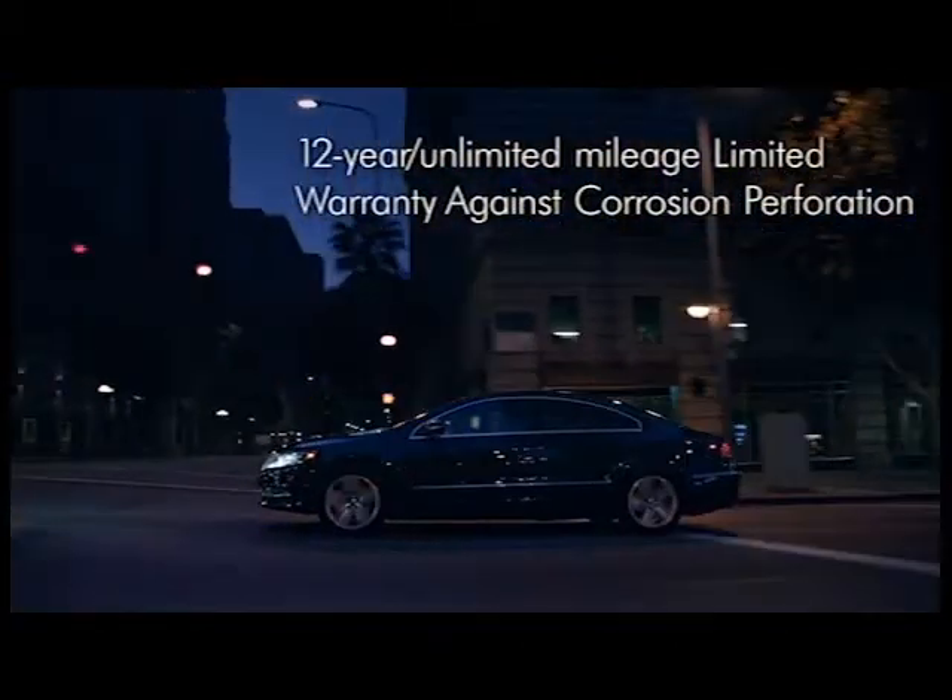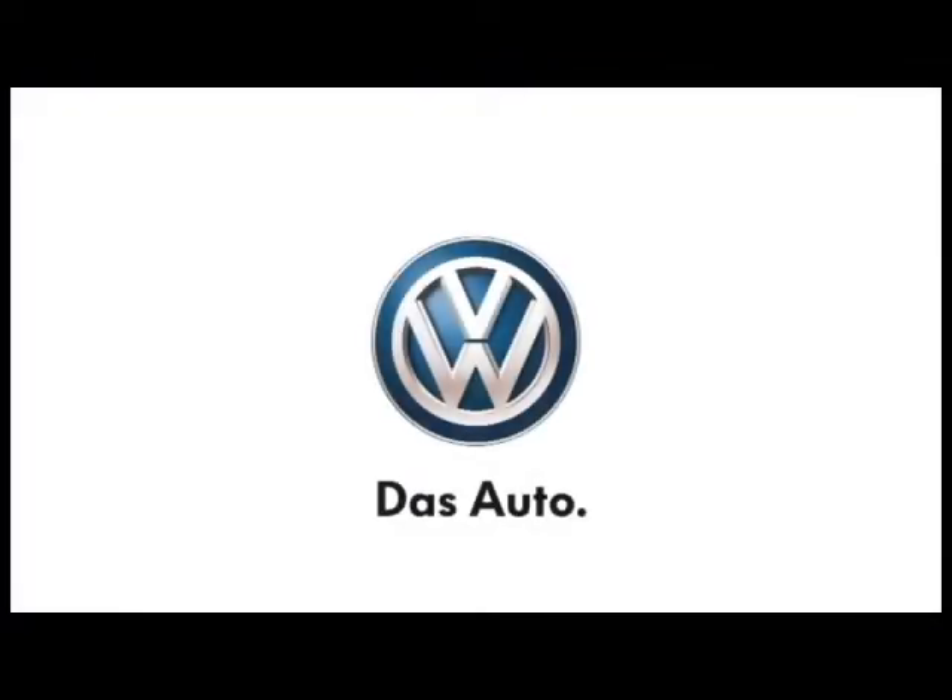The 2013 Volkswagen CC. Beauty isn't just sheet metal deep.